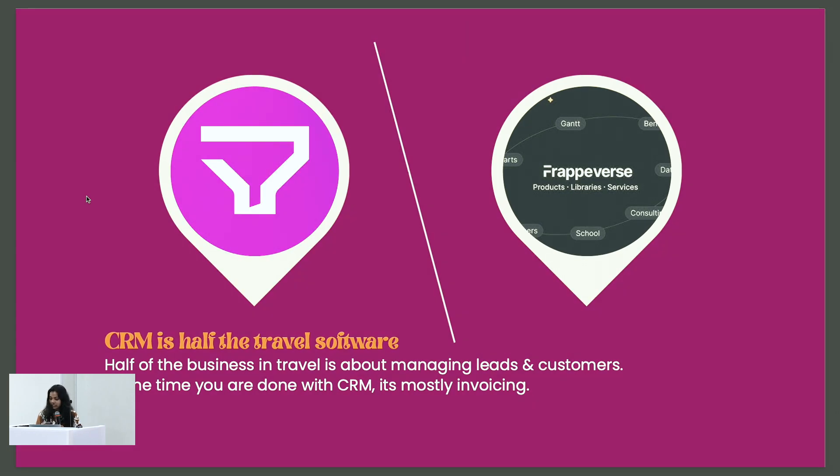In the travel business, a big part of the work is managing leads and customers. For our client, the main focus is CRM and customers. We built out their CRM completely to work for their business, and once that's done, they only need to use invoicing for payment. Their entire old workflow can now be handled within our CRM.